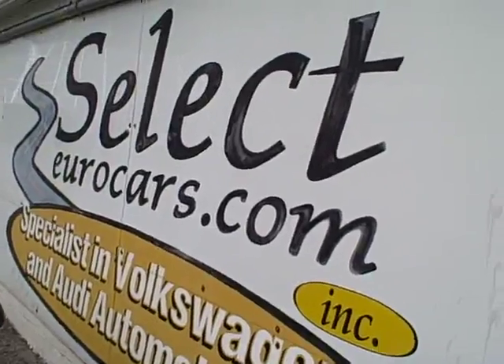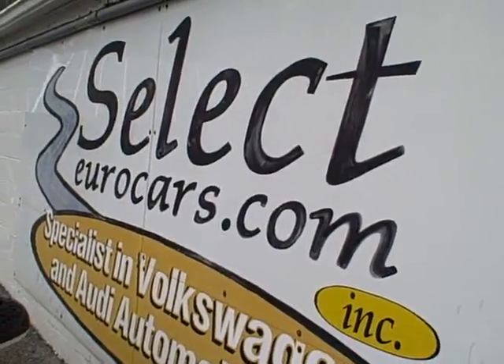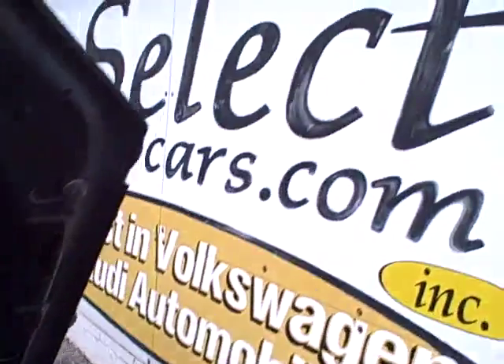We're open seven days a week. Come and enjoy — give us a call, send us an email, instant message. Take a look at all our cars and learn about our business on selectyourcars.com. Thank you.